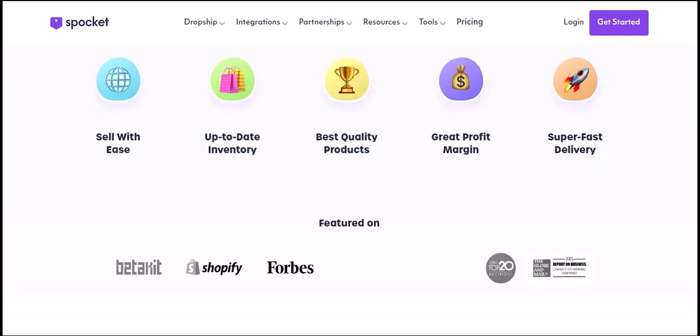Pricing your products: Pricing is a crucial aspect of online selling. When setting prices on Spocket, consider factors like the product's cost, your desired profit margin, and market competition. It's essential to strike a balance between competitive pricing and profitability.